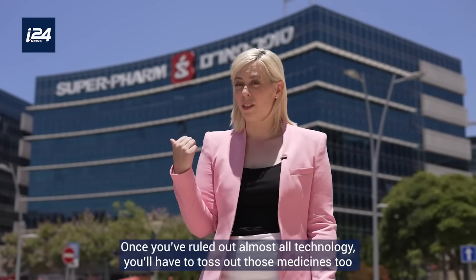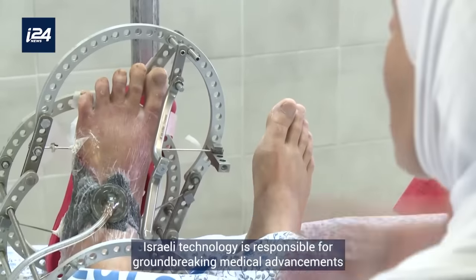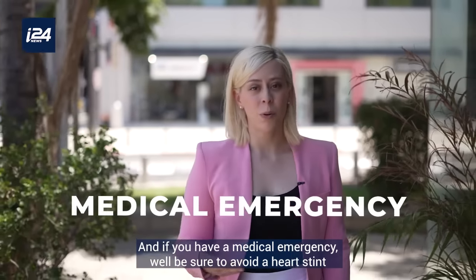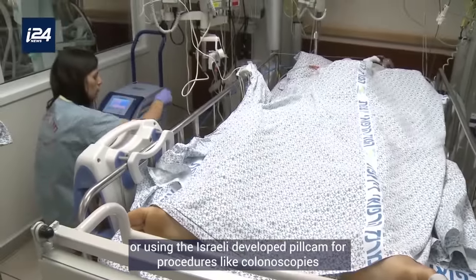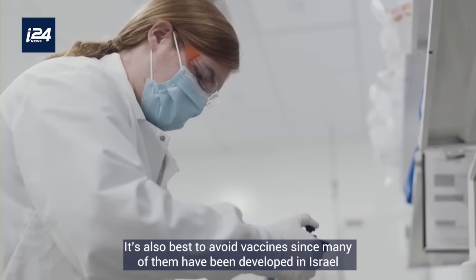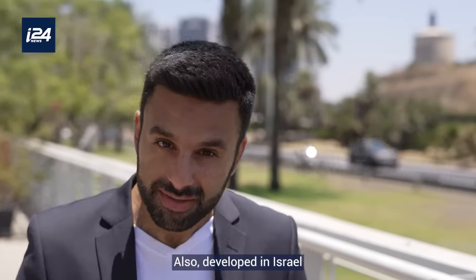Once you've ruled out almost all technology, you'll have to toss out those medicines too. Israeli technology is responsible for groundbreaking medical advancements and drug treatments for diseases like cancer, HIV, MS, diabetes, liver disease, and sleep apnea. And if you have a medical emergency, be sure to avoid a heart stent or the Israeli-developed PillCam used for procedures like colonoscopies.